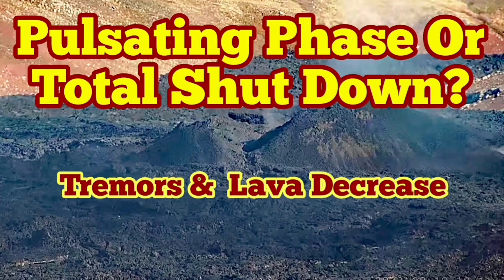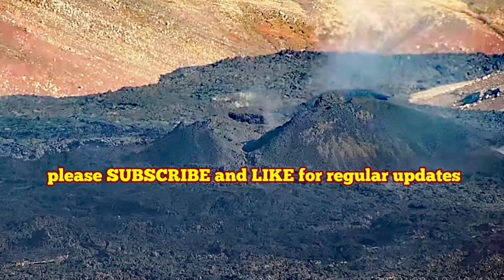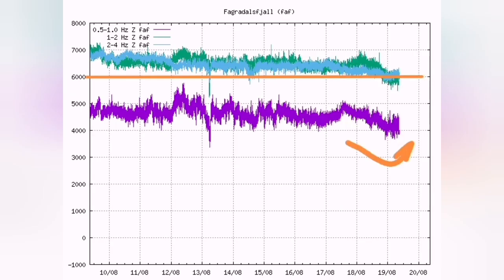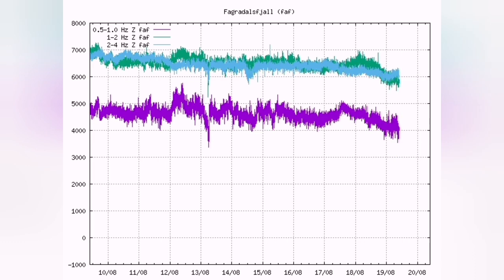Tremors and eruption rate both are decreasing. I guess this is the start of a pulsating eruption. As you can see, we have magma at the depth. We had a reduction in the harmonic tremors, and the further reduction again is continuing.